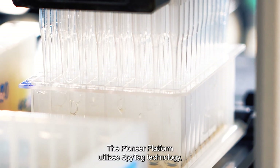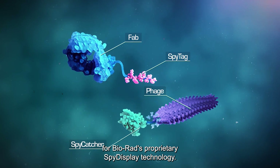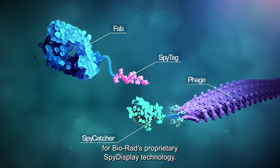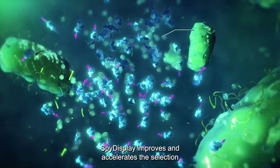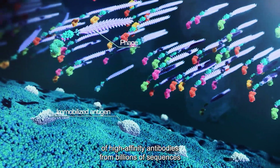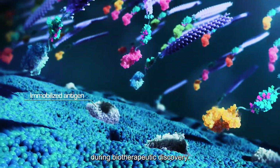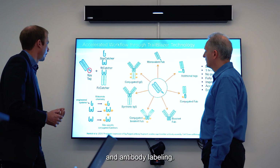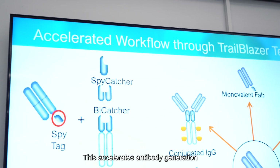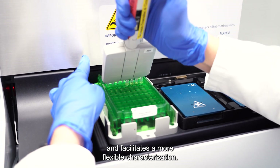The Pioneer platform utilizes SPYTECH technology, which is a key element of Bio-Rad's proprietary SPY-Display technology. SPY-Display improves and accelerates the selection of high-affinity antibodies from billions of sequences during biotherapeutic discovery. In-built SPYTECH sequences enable fast format switching and antibody labeling, which accelerates antibody generation and facilitates more flexible characterization.